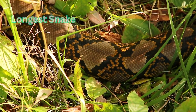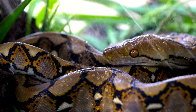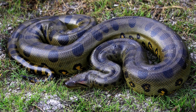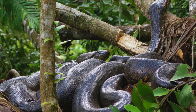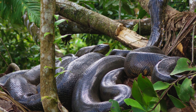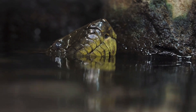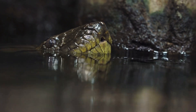The green anaconda is the heaviest snake, with adults often weighing around 550 pounds, or 250 kilograms. They can grow to more than 29 feet long. These snakes generally avoid human contact but love to hang out in water. Look at their eyes and nasal passages — they're on the top of their heads. This is so they can keep their heads above water without being recognized as they wait for food.